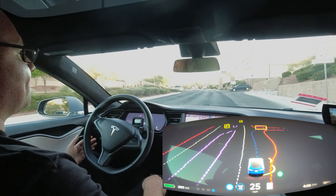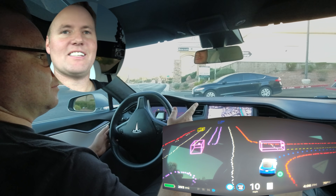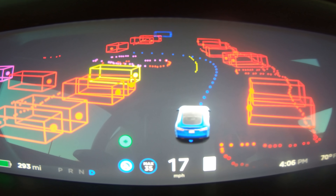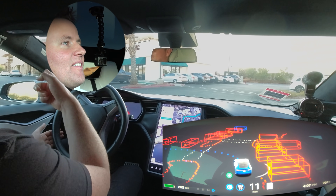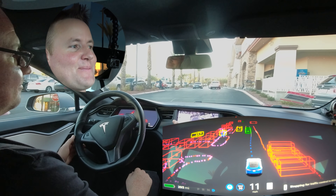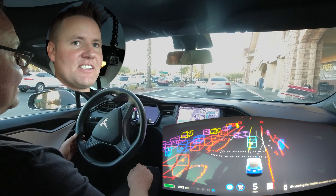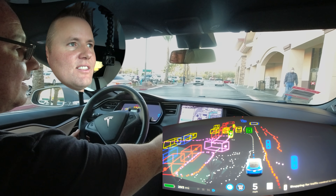It's trying to figure out its way through the parking lot — turning, lots of stuff going on. He's not touching it. Watch it navigate: all the red boxes on screen are cars. It literally pulls up and stops at the final destination. There's another Tesla nearby. It's pulling up right now — it's going to stop here because it's the final destination.